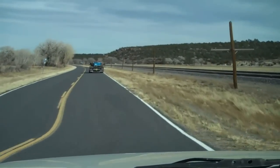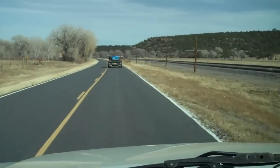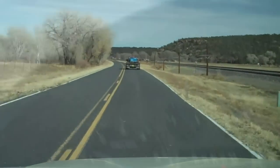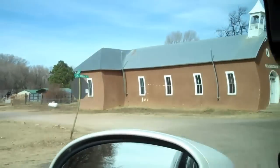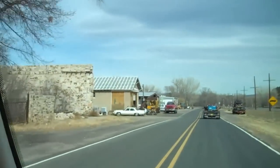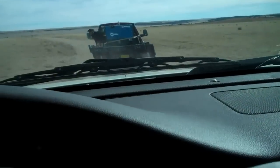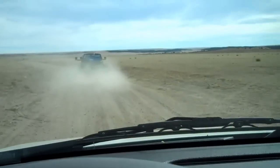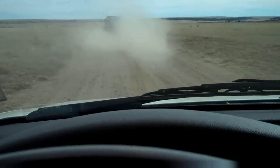We've arrived at the Huatras turnoff. Our client is ahead of us and we're headed out to the ranch property. Here's the little village of Huatras. We're turning off the Balmora Road here and headed out to the ranch now.